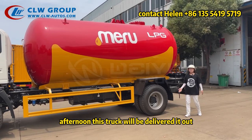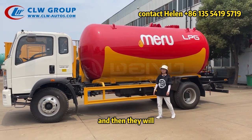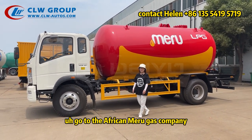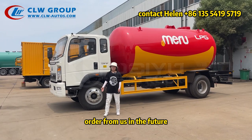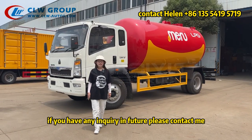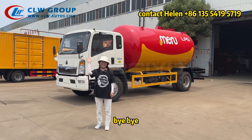This afternoon, this truck will deliver out from our factory to our seaport, and then it will go to the Africa Merrill Gas Company. We hope our customers are satisfied with this order and order from us in the future. If you have any inquiries, please contact me, Helen. See you next time. Bye-bye.